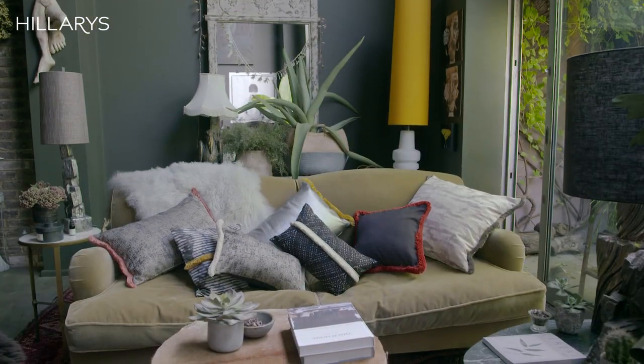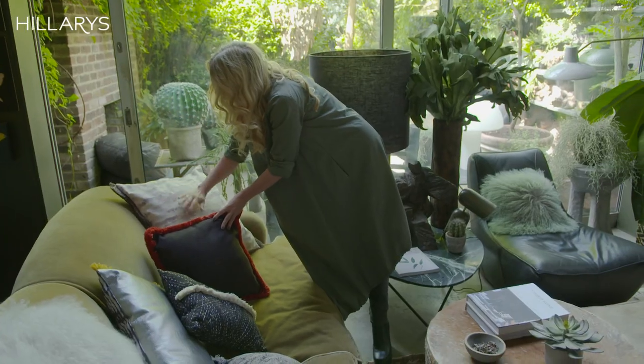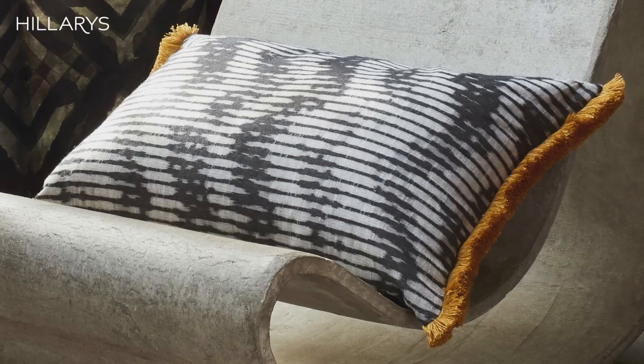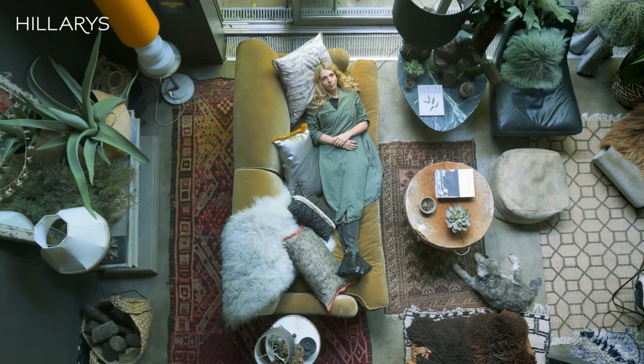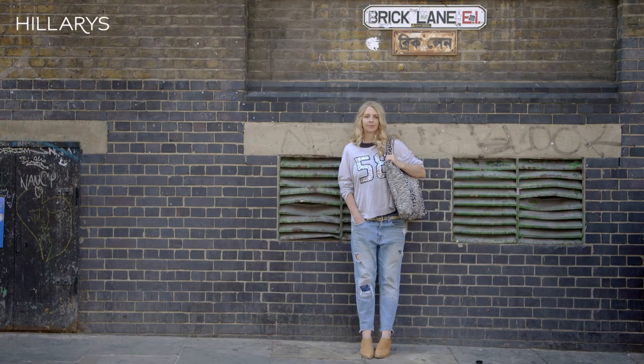I wanted to create a very urban but super glamorous range of cushions, blinds and curtains that play on my obsession with texture and materials to literally finish off rooms and embellish them to heights that people didn't even imagine. I'm always inspired by blogs and museums and travelling, and London has been a huge inspiration for this collaboration with Hilary's.